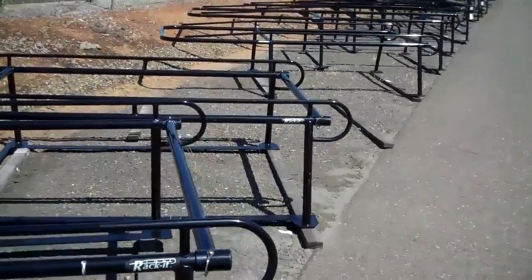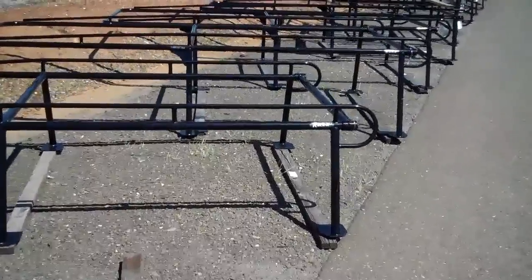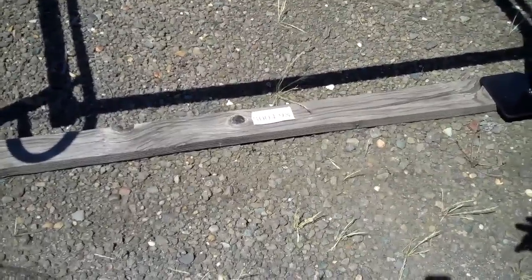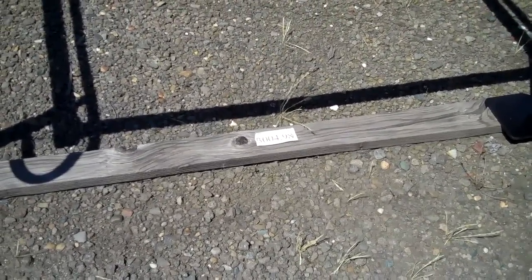Whether it's a Chevy, a Ford, or a Dodge — a long bed or a short bed — we try and keep those popular trucks on hand. As you can see, we have labels down here on the bottom so our yard staff knows what part number it is and where to put it away when it comes out of production.